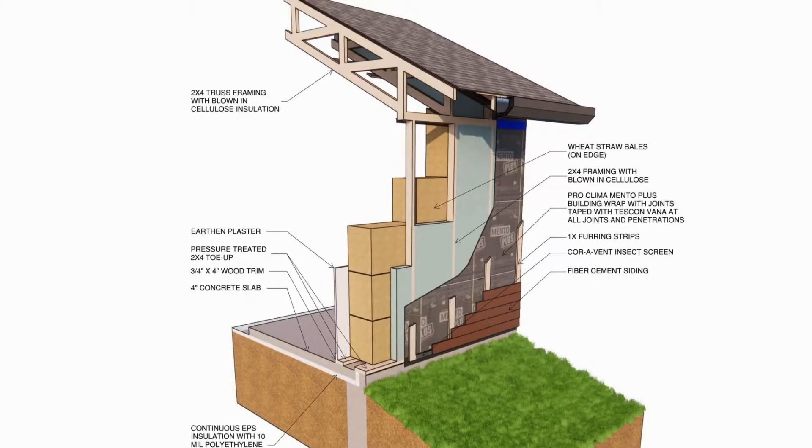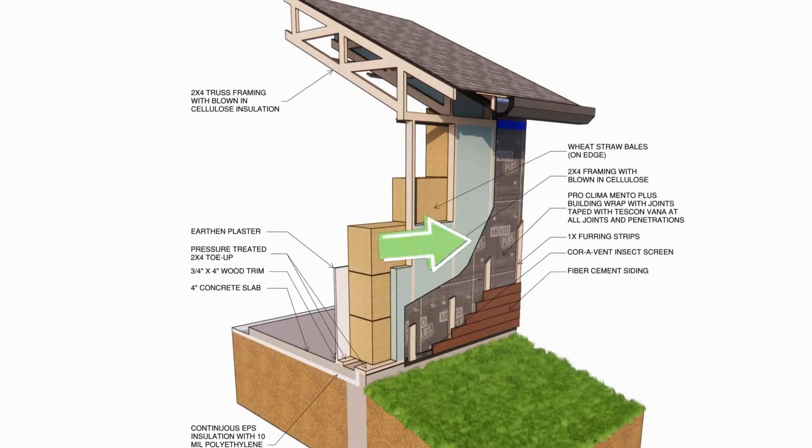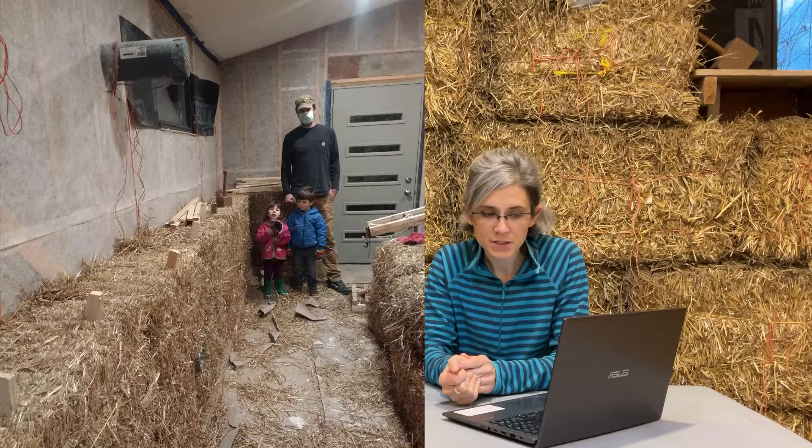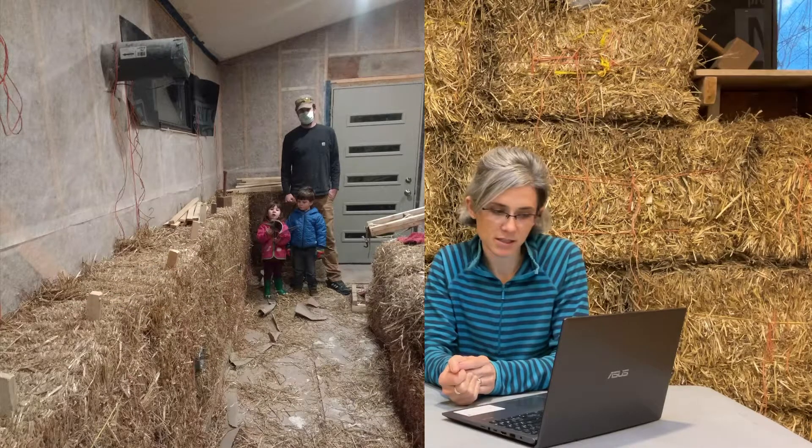Here's the details of our wall construction. The walls are made of 2x4s at 16 inches on center with blown-in cellulose insulation. There is no sheathing. Rather, let-in bracing is used for shear, which is adequate in our seismic region. Vapor-permeable Solitex Mento Plus building wrap surrounds the stud wall, and fiber cement siding is mounted on a ventilated rain screen. Bales on edge are stacked and staked on the interior and tied back to the studs. There's 1.5 inches of clay plaster on the inside of the bales.